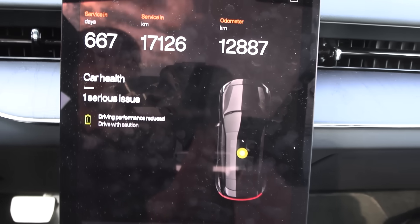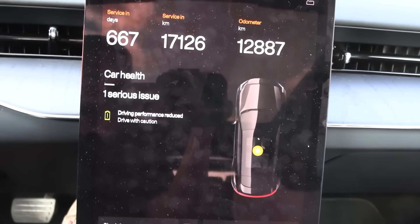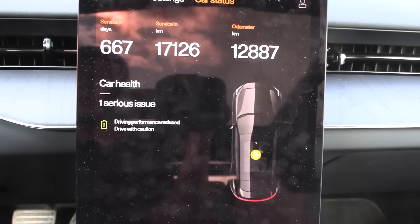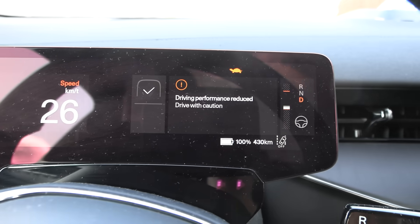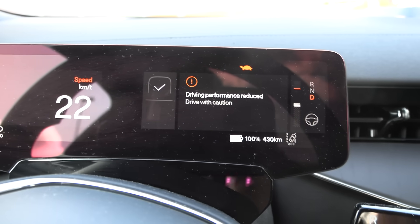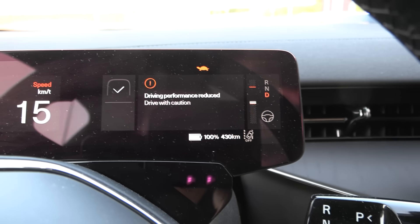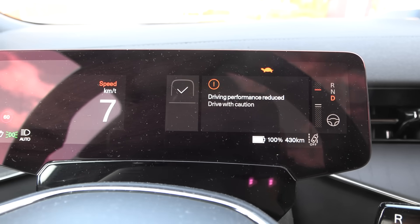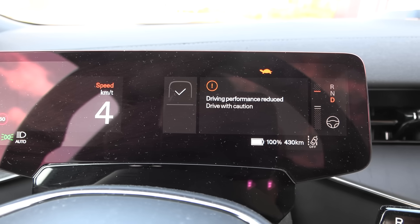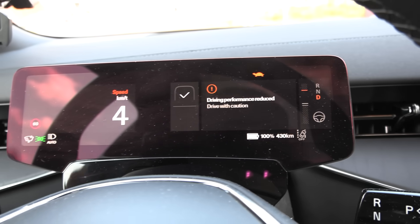It doesn't say what's wrong. If it could say battery problem, drivetrain error, inverter problem — something more — but it just says serious issue. I'm going to return this car in two days, but if I can at least do the range test, I'm not sure this fault will affect the range. What could have caused this? I charged the car during the vehicle-to-load test, but that was just with a regular charging cable. This fault just happened by itself.